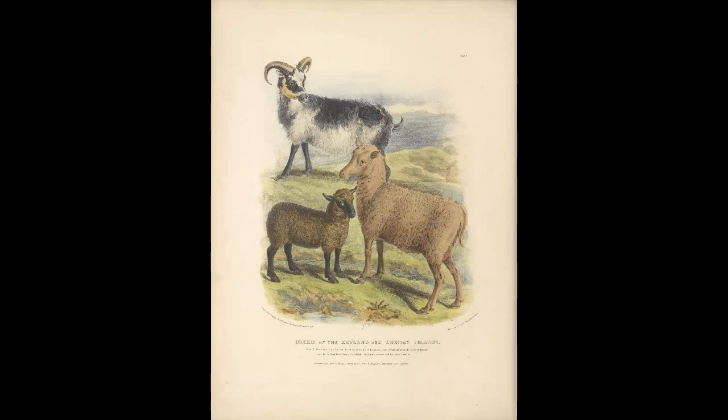Regardless of their origins, it is known that there are at least two domestication events for sheep. Next, we'll talk about the different breeds of sheep, starting with the wool sheep.